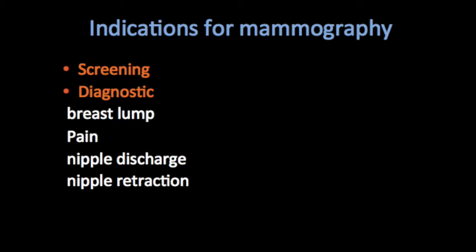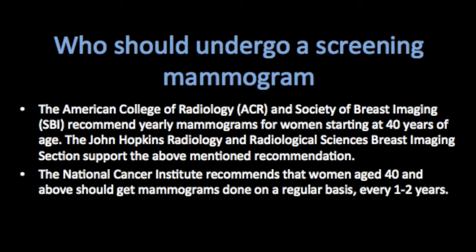The indications of mammography can be broadly divided into two major categories: screening and diagnostic. Screening mammograms are done for women who do not have any complaints — they come for a screening test after the age of 40. Diagnostic indications include breast lump, pain, nipple discharge, and nipple retraction.